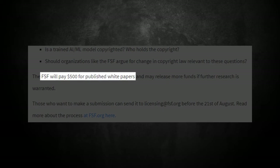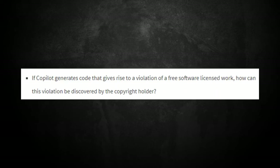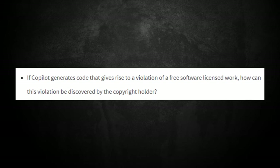There have been questions on the legality of using public code to train AI systems. The Free Software Foundation says it is unacceptable and unjust. They went as far as to offer a monetary reward of $500 back in August for white papers published on particular topics, such as: Is Copilot's training on public repositories infringing copyright? Is it fair use? And if Copilot generates code that gives rise to a violation of a free software license, how can this be discovered by the copyright holder?